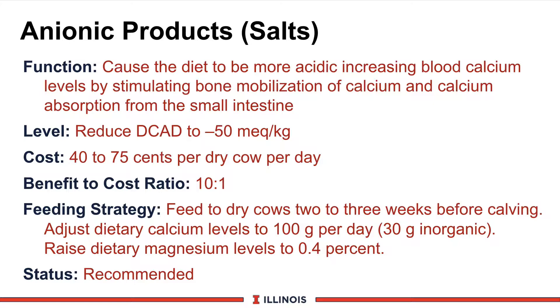They should cause the diet to be more acidic, which will increase blood calcium levels by stimulating the bone mobilization of calcium and calcium absorption from the small intestine. This works through the parathyroid hormone mechanism, and because we put an acid load on the cow, she has to expel that acid while immobilizing calcium. That's why urine pHs go down, which is a standard procedure to determine if we're getting the job done.